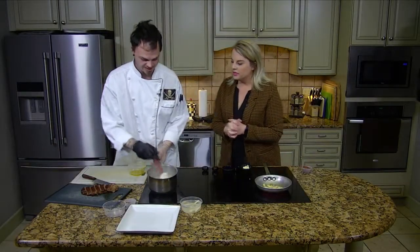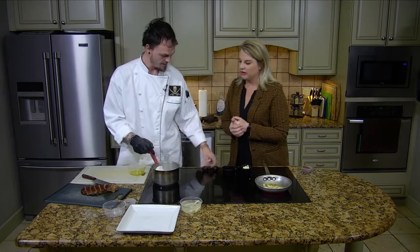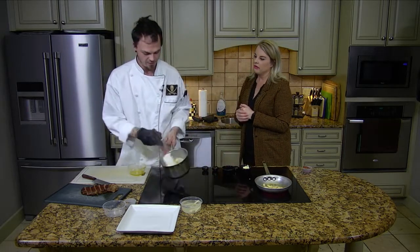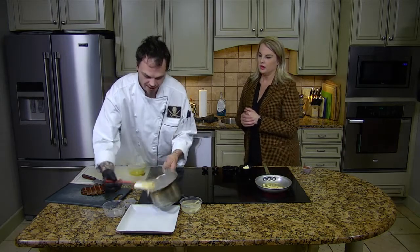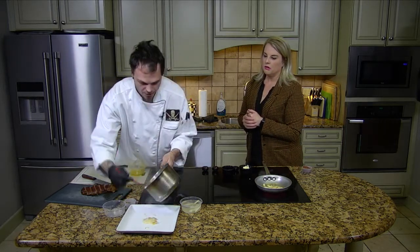I have my grits — those are cooking pretty quickly, by the way. Grits only take about seven minutes and I've already added my green chili and the beautiful gouda. So I'll just take that out right there in the middle of the plate.